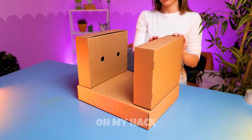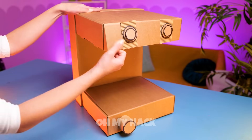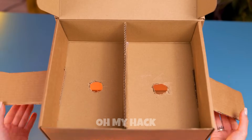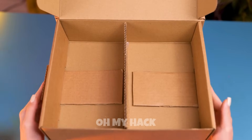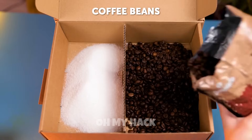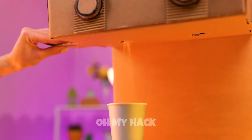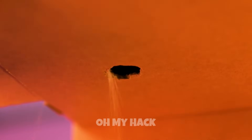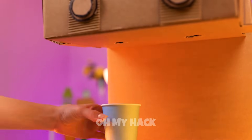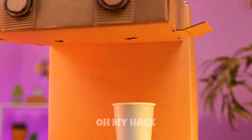To make a coffee machine out of cardboard, you'll need a large box and smaller boxes or cardboard tubes for various components such as the coffee pot, water reservoir, and milk frother, plus scissors, tape, and a hot glue gun. Cut out the basic shapes needed for your coffee machine. Tape or glue all parts together. For a more realistic look, you can add details such as buttons, switches, or a drip tray for used coffee grounds. Fill the water reservoir with water and place some coffee grounds in the coffee pot. Pour water over the coffee grounds and watch as your homemade cardboard coffee machine works its magic.